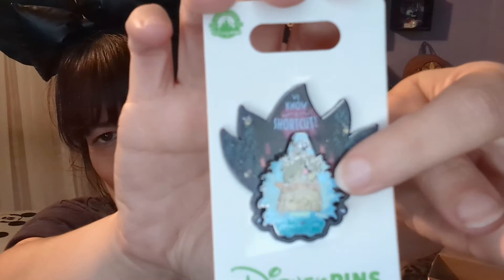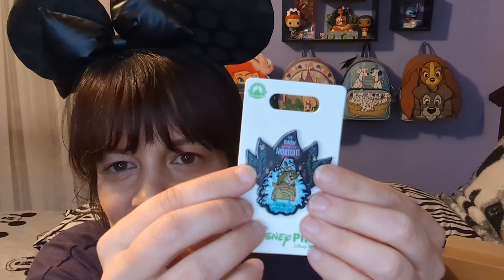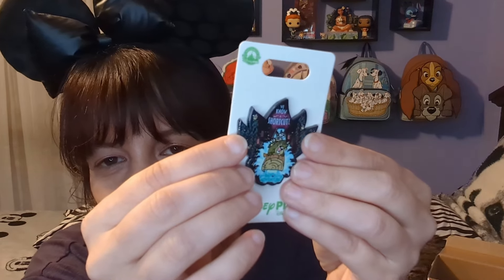Let's see what this one is. It says 'Here we know a shortcut' — it's for the new Tiana's Bayou Adventure. Look at them, they're going down the slide. I love that! It's so hard because I don't collect Tiana, but I do love attraction pins and this is an attraction pin. I do have a Splash Mountain one, so I think this would be really fun to put next to my Splash Mountain pin. Now that it's turned into Tiana's Bayou Adventure, I think this would be so cool to put next to each other. I'm going to keep it.